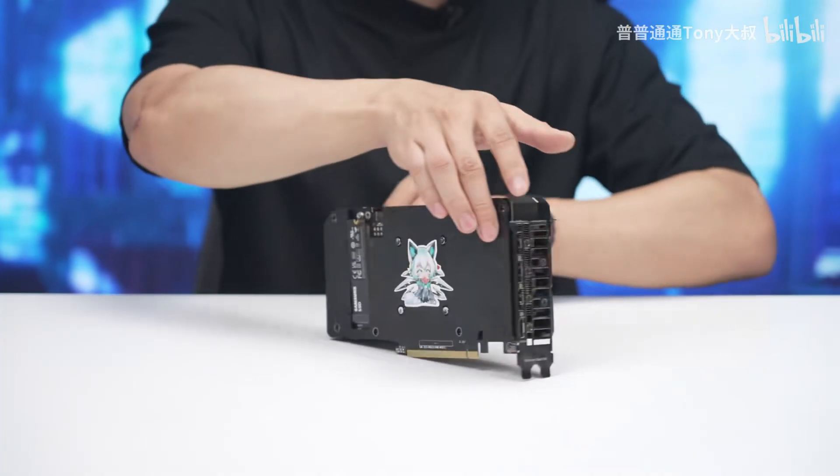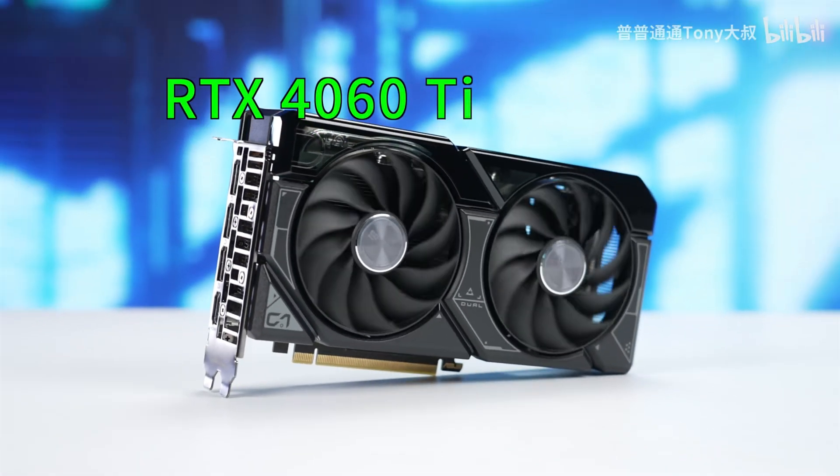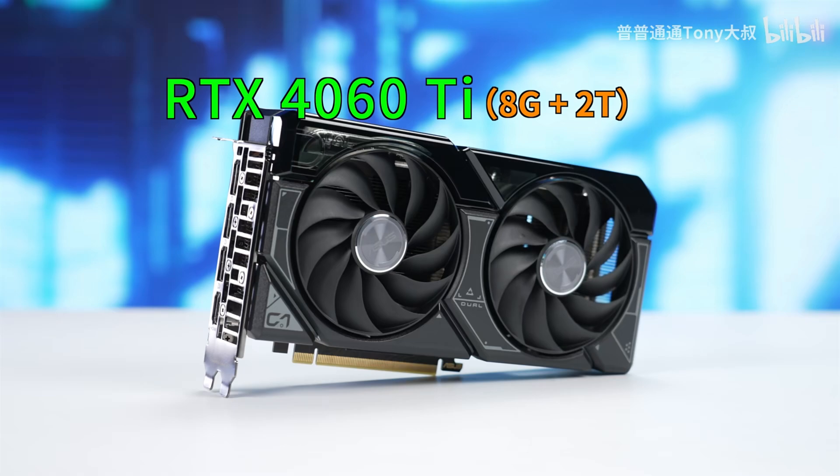According to a video released by Tony Yu, general manager at ASUS, there's already a working prototype of an RTX 4060 Ti with an in-built NVMe slot. Meaning that you can use the unused 8 PCI lanes on that card with an NVMe, without any performance impact.